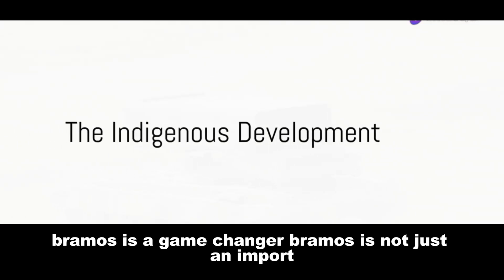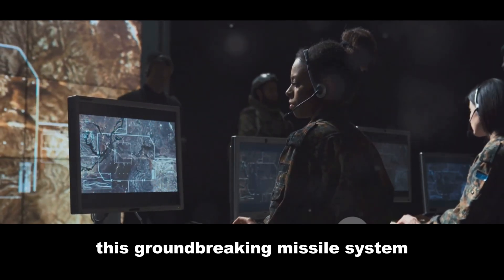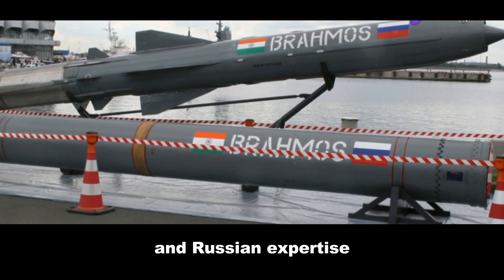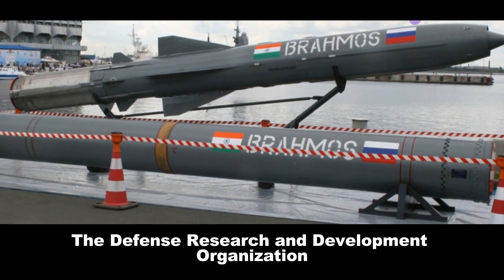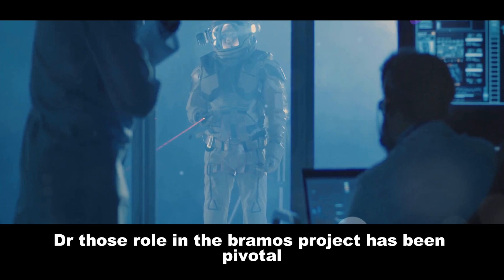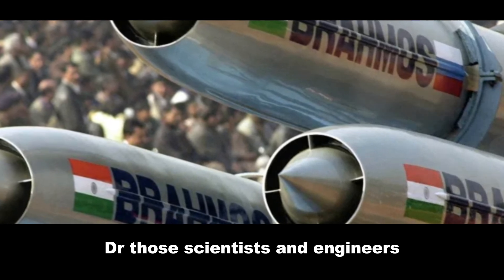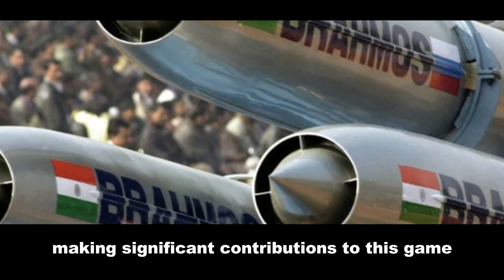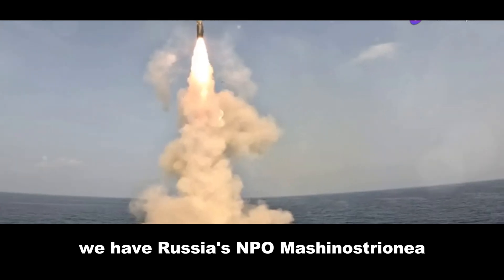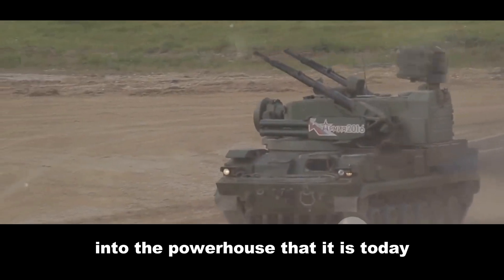BrahMos is not just an import — it's a testament to India's indigenous development capabilities. It is a joint venture blending Indian ingenuity and Russian expertise. India's Defense Research and Development Organization, or DRDO, has been pivotal from conception to launch, with scientists and engineers making significant contributions. Russia's NPO Mashinostroyenia brought their wealth of experience, particularly in ramjet propulsion technology, instrumental in shaping BrahMos into the powerhouse it is today.